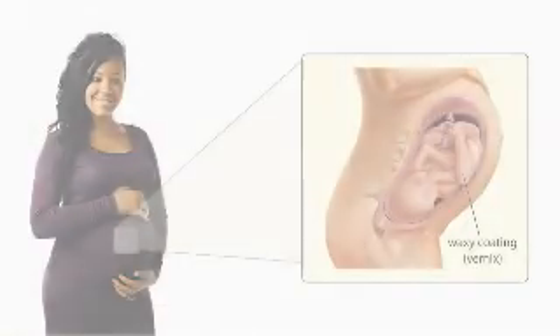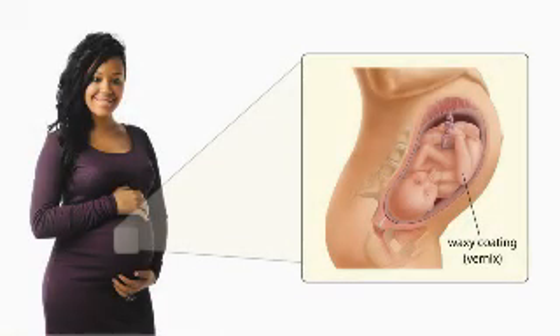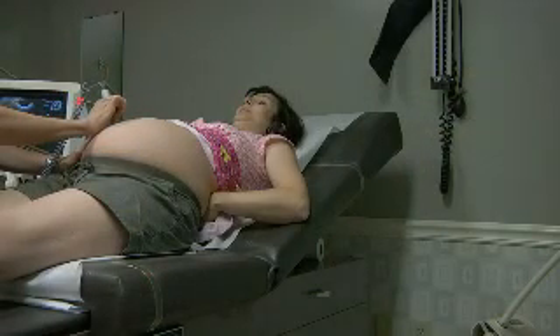The protective waxy coating covering your baby's body, the vernix, now gets thicker, although much of the fine covering of hair on their body is now disappearing. Instead, the hair on your baby's head is now getting thicker and their nails grow stronger and longer.